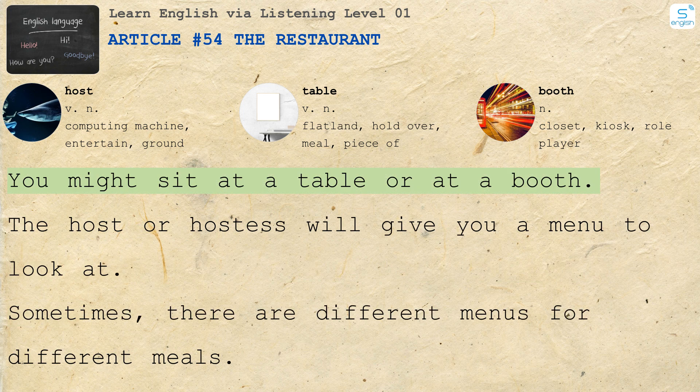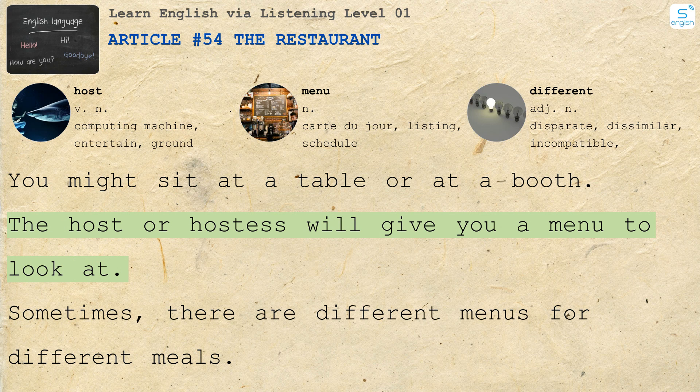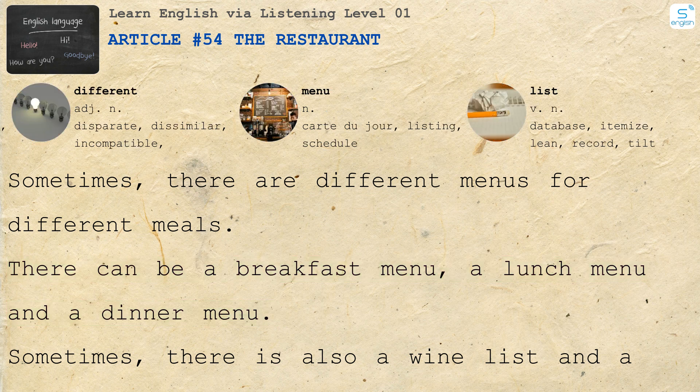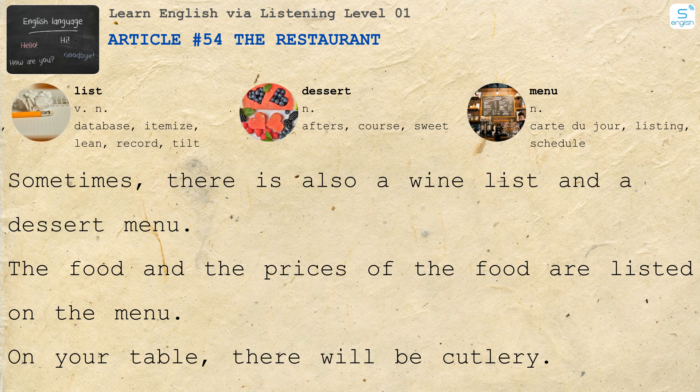You might sit at a table or at a booth. The host or hostess will give you a menu to look at. Sometimes there are different menus for different meals. There can be a breakfast menu, a lunch menu, and a dinner menu. Sometimes there is also a wine list and a dessert menu. The food and the prices of the food are listed on the menu.